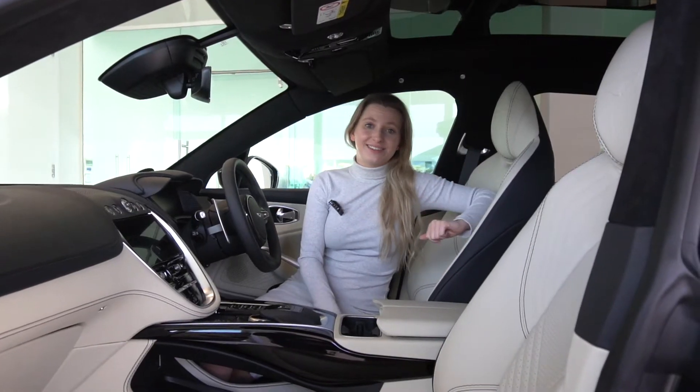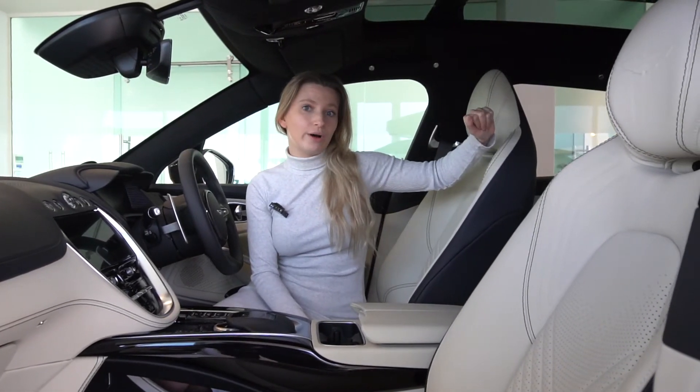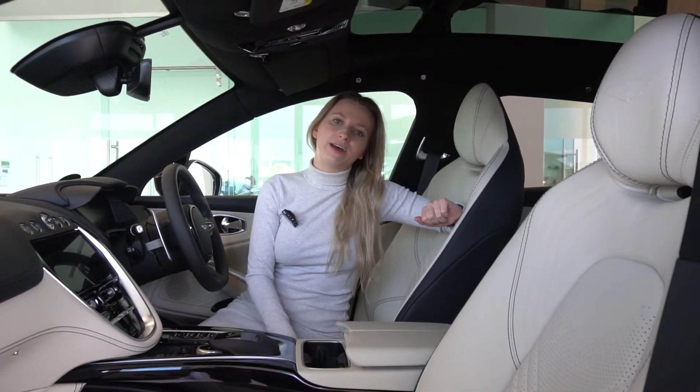In the interior of this DBX we can see that we have ventilated seats in both the front and the rear of the car. The seats also have contrast stitching on them and we have an embossed Aston Martin logo which can be found on the headrest.